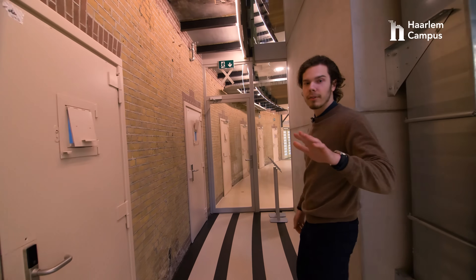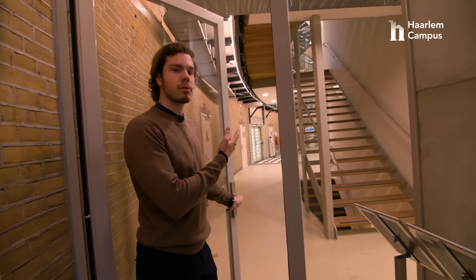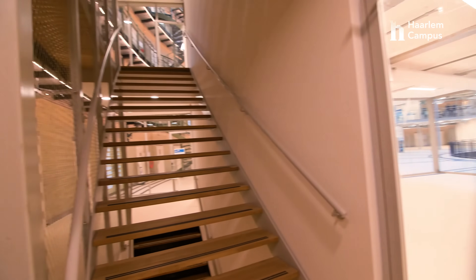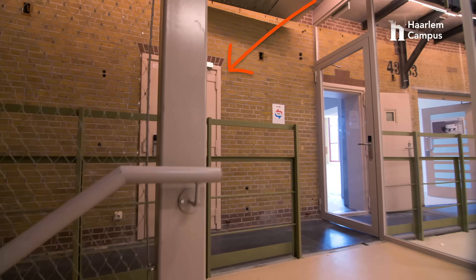Now we are in the main area of our school. Here we have a flight of stairs, or an elevator they can take as well. Going up the stairs, you will find the bathrooms and toilets.